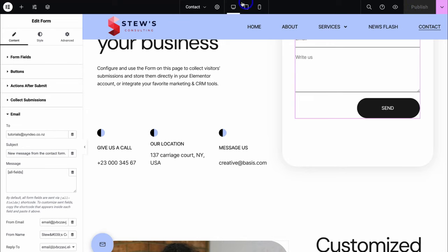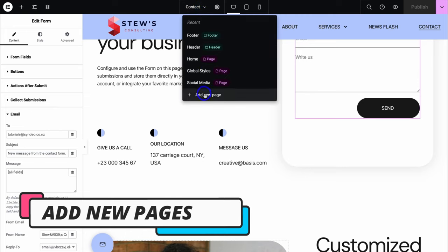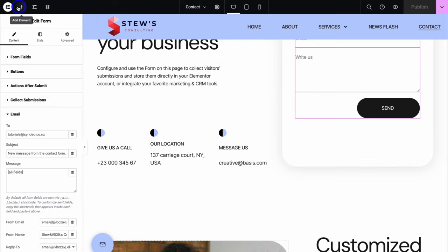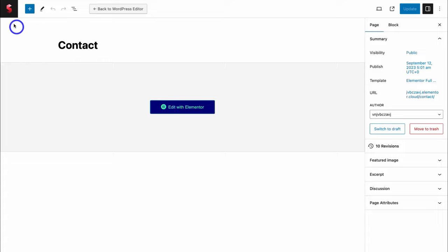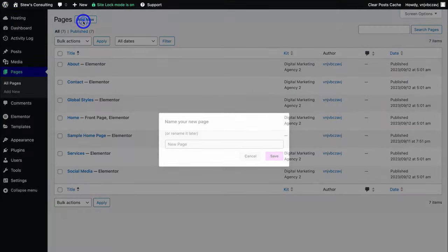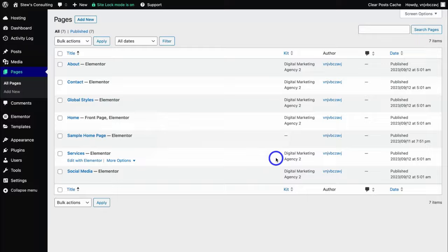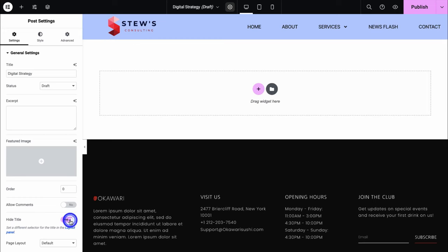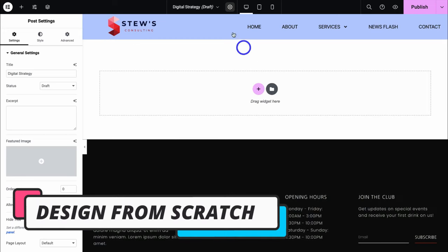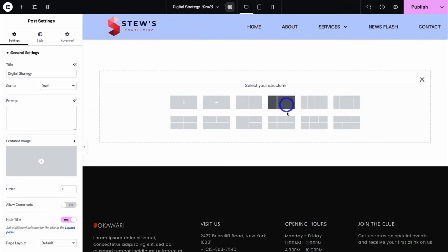What about adding a new page? Navigate up to this section and then come down and click on Add New Page, or navigate over to the left-hand side and click here, then come down and click on Exit to WordPress. Navigate back over to your dashboard and click on Add New. This page is going to be a service page called 'Digital Strategy,' then click on Save. Navigate up to Settings and then navigate down to Hide Title and select Yes. Now we have a blank page including our header and footer.